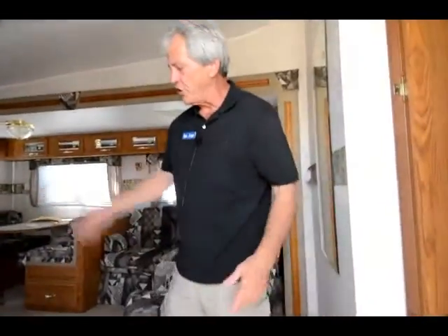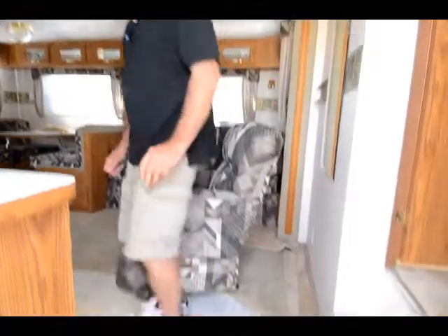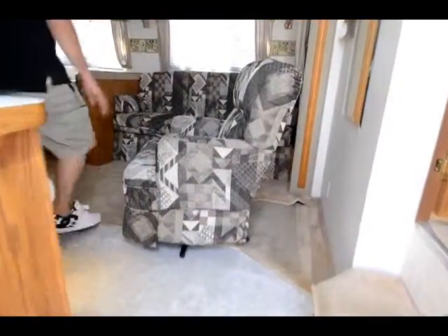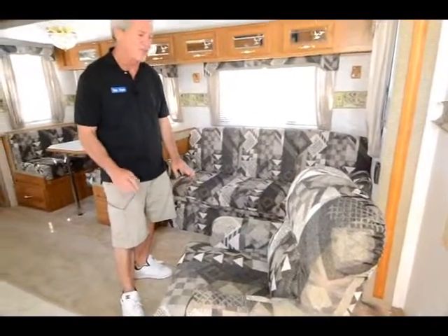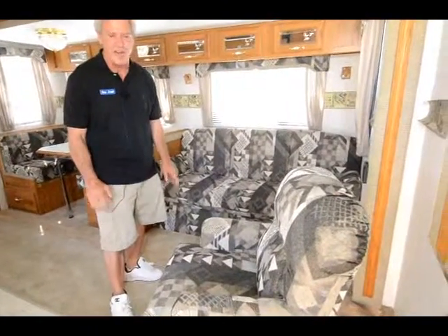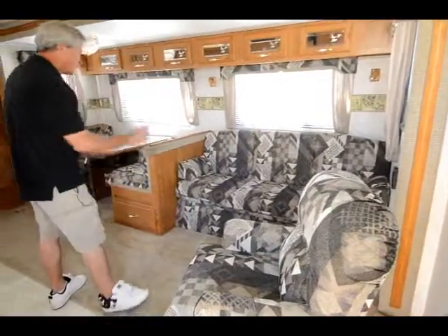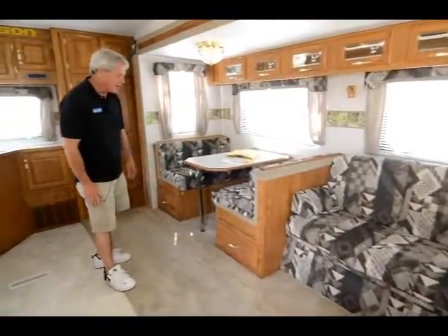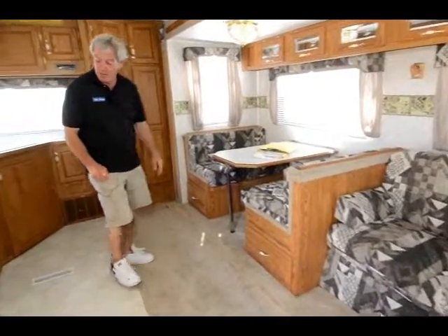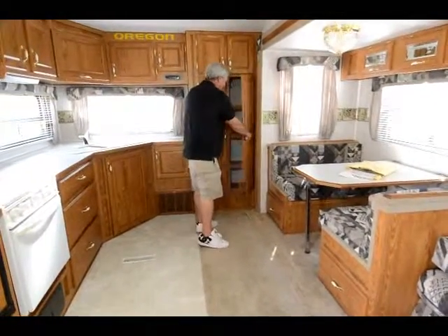Almost every place that you're going to have a lot of traffic pattern, you've got vinyl on the floor rather than carpet. You've got really very nice furniture in terrific shape, guys. For a 2003, this thing looks like it almost just came out of the factory. You got a scissor bed here, more sleeping here — great family unit. Lots of storage underneath the booth. Big pantry area.